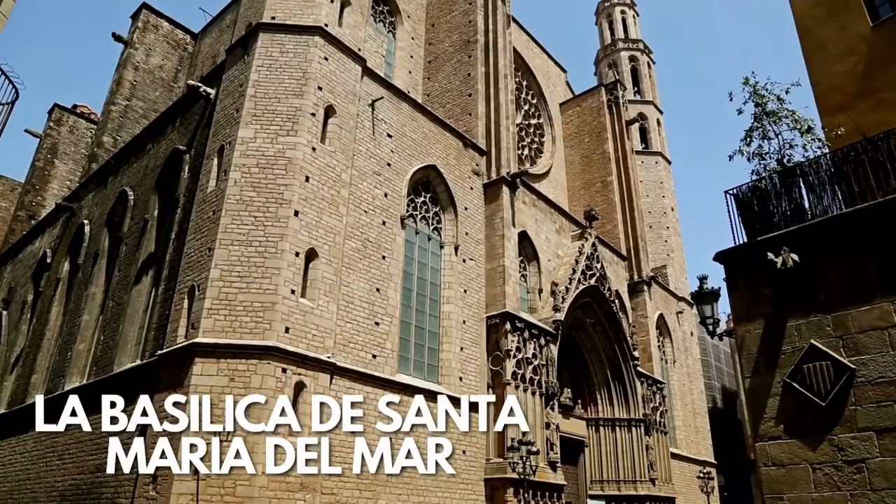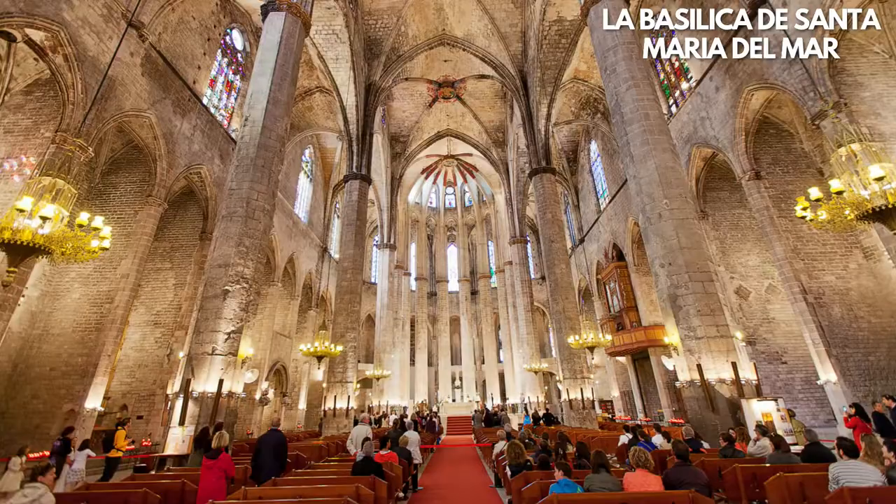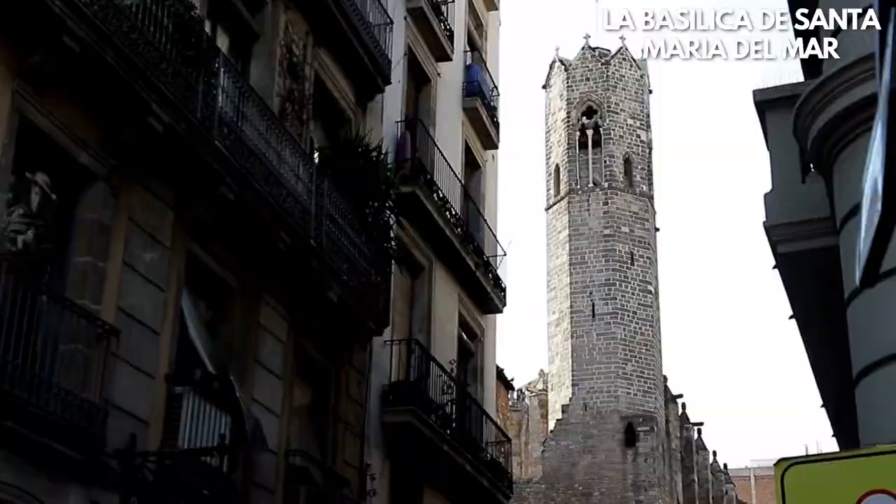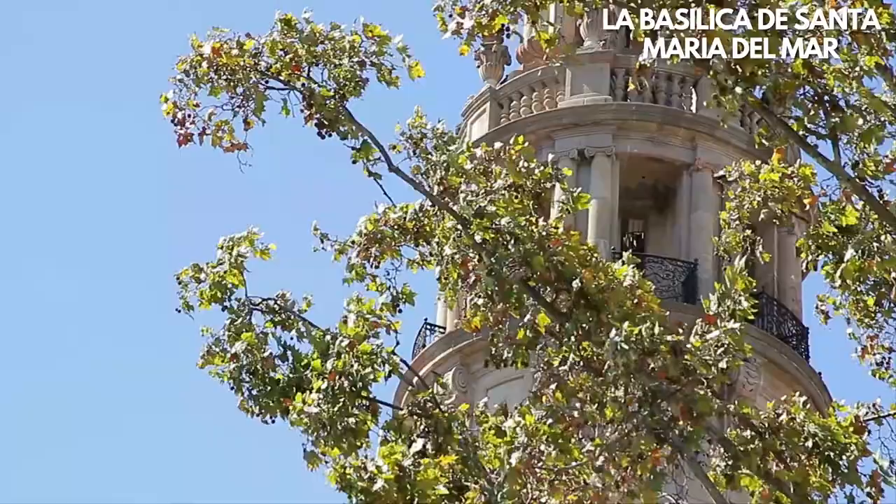La Basilica de Santa Maria del Mar is one of the most beautiful churches in Barcelona. Unlike Sagrada Familia, the Basilica is a medieval church built in just 54 years in the 14th century. Thus, it's a fantastic example of a pure Catalan-Gothic church.